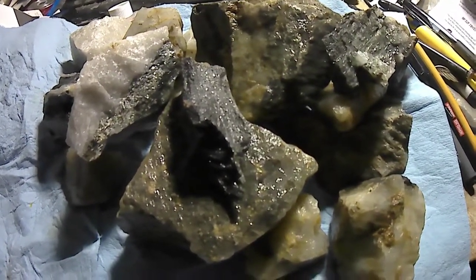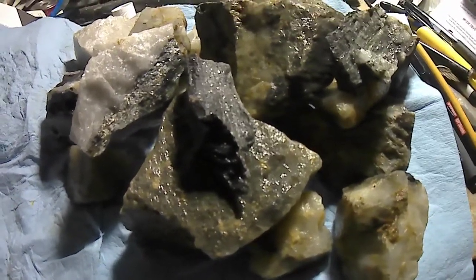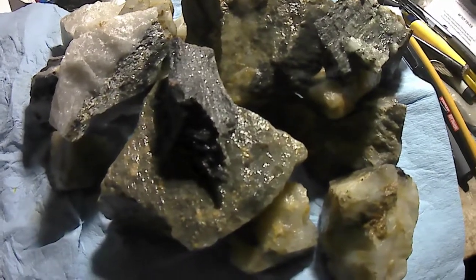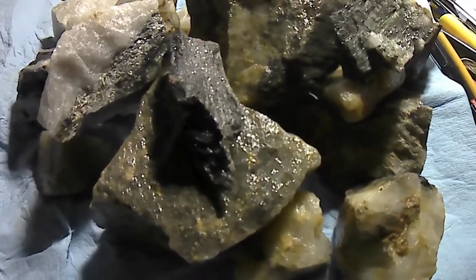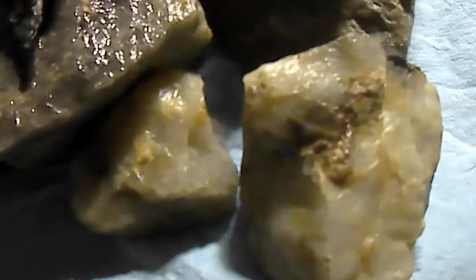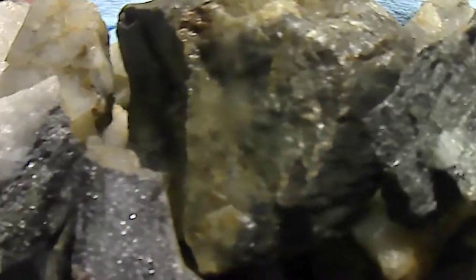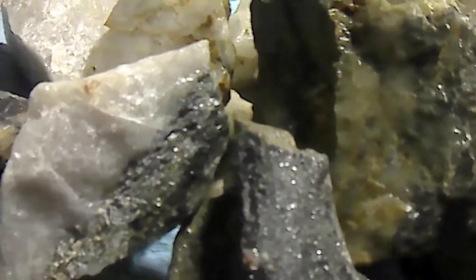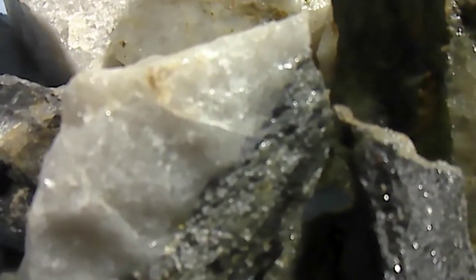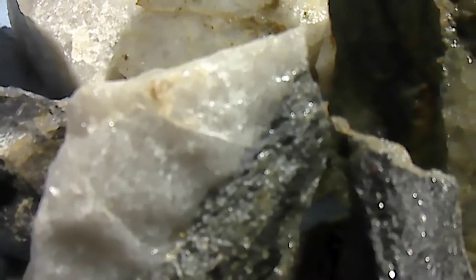Good day folks. I thought today I'd show you some — what I call — high-grade gold ore that I picked up today. I'll go through it with you here in a few minutes, but the area I go, this is really top-grade ore.